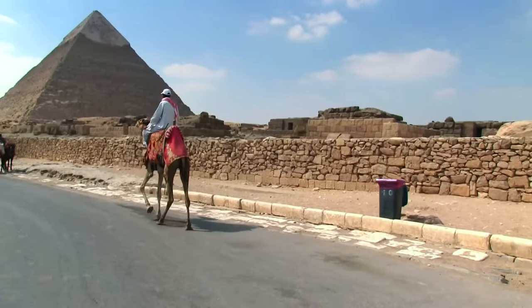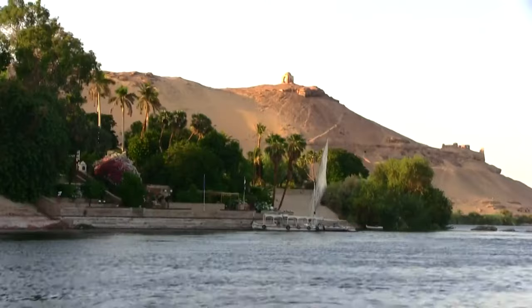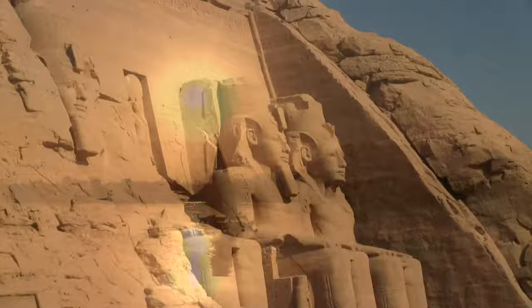Previously on the beauty and mystery of Egypt, we took you on a typical classical tour of the country to see the wondrous sights of Cairo, Aswan and Luxor in Upper Egypt, the grand temples in Nubia and along the mighty Nile River.